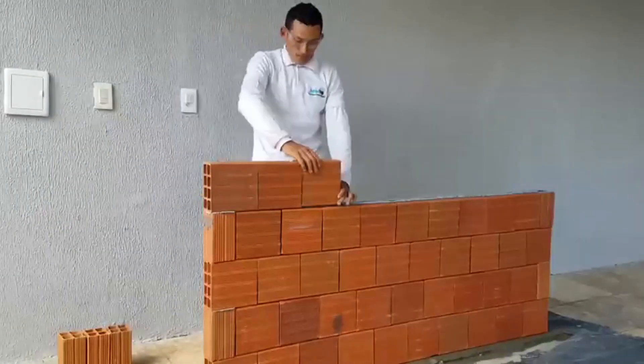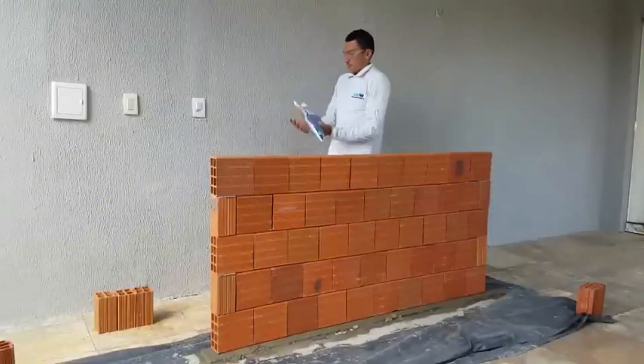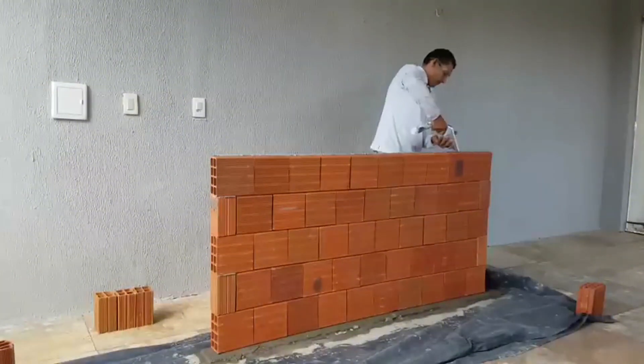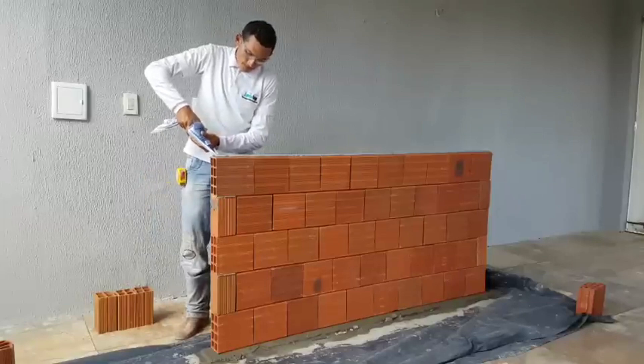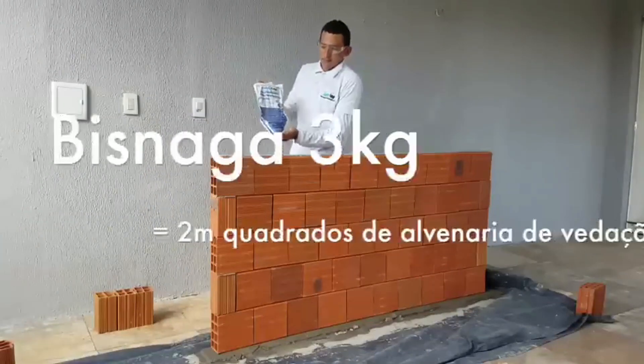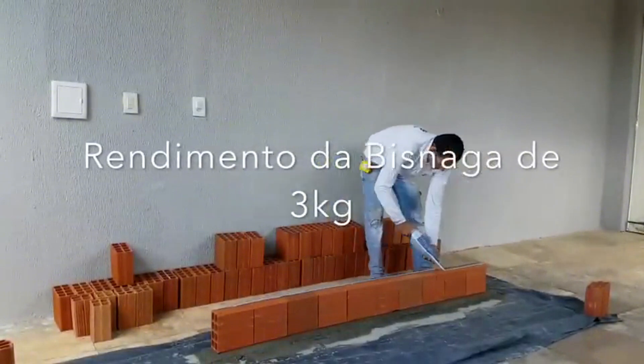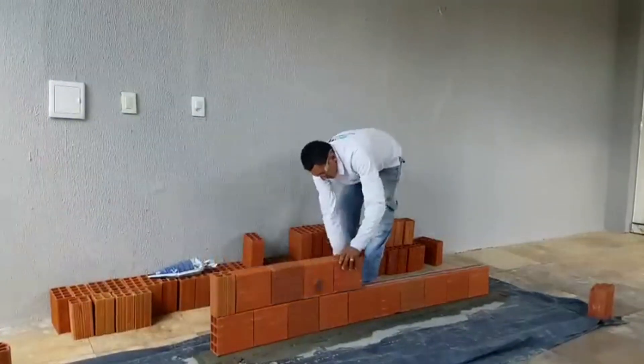Application is a breeze — two slim 0.4-inch beads per block and you're set. It sets in just 6 to 12 hours and cures fully in 72. Plus, it's resealable, making leftovers reusable. Say goodbye to hauling 66-pound bags. Smart Top makes construction lighter, faster, and cleaner than ever before.